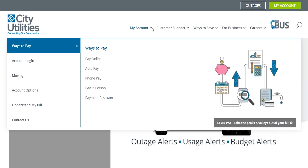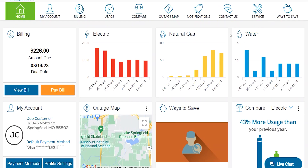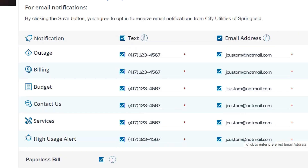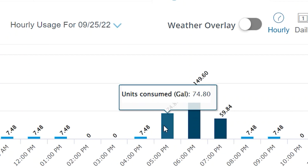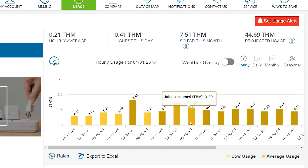We encourage customers to sign into My Account on cityutilities.net. On the portal, customers are able to set their preferences on when they'd like to be notified — whether via text or phone call — and they can set their thresholds on electric, gas, and water so they're notified if their usage reaches a certain point. I think that's important as we monitor usage and billing, and customers would find that very beneficial.